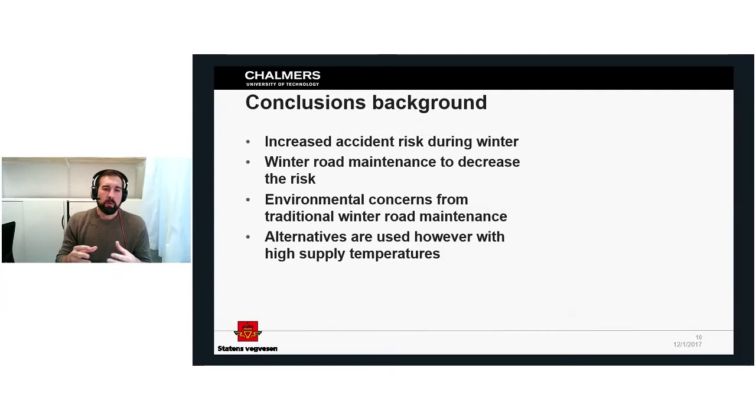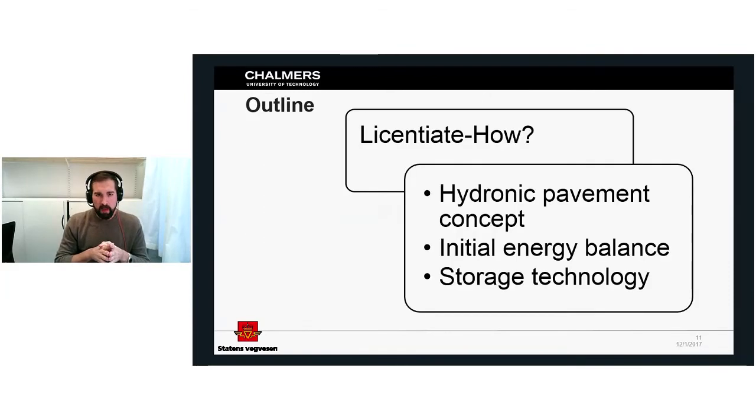To conclude the background: we know there is increased accident risk during winter conditions, treated by winter road maintenance, but there are environmental concerns with traditional approaches. Many alternatives have been developed, but they use high supply temperatures, which is not a good combination with renewable energy sources. Therefore, in the licentiate thesis, we studied the concept of hydronic pavements — how they could be implemented — along with an initial energy balance and different storage technologies.